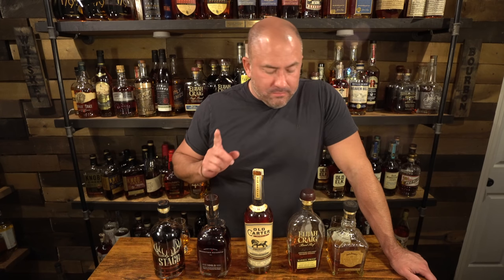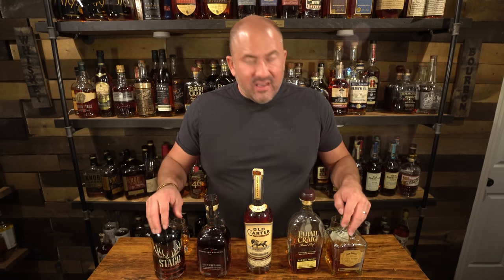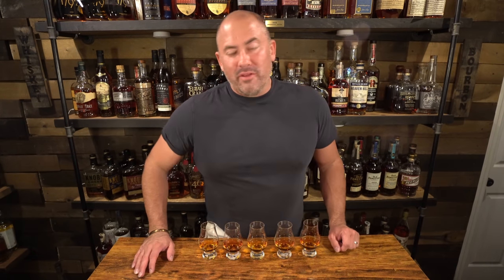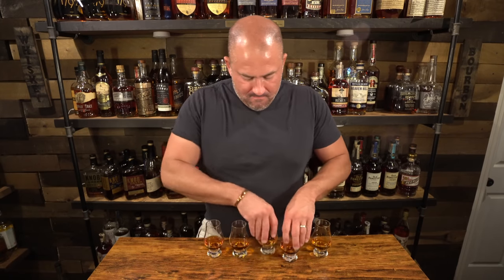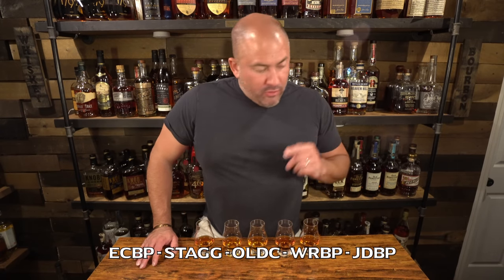I think number two is going to be the Stag Jr. — I love Stag, this particular Batch 15 I just love it. Third, I think it's going to be the Jack Daniels because of how well it did in the last high proof battle. Fourth, I think it's going to be the Woodford Reserve Master's Collection Batch Proof, and then fifth place the Elijah Craig C920. They're all amazing heavy hitters. They're sufficiently mixed up now — I don't know which any of them are, so let's go ahead and get started. Let me pull out my water and crackers to help break up the flavors.